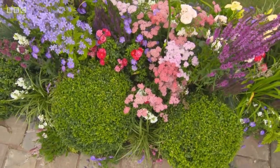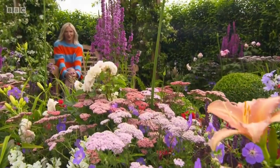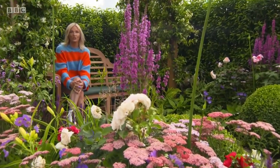One flower that fills any space with a hypnotic smell is the lily. Specialist local nursery Hearts are exhibiting them at Tatton this year, so we went along to visit and find out why they've just picked up the President's Award at Chelsea.